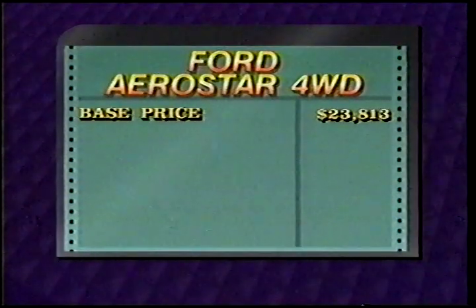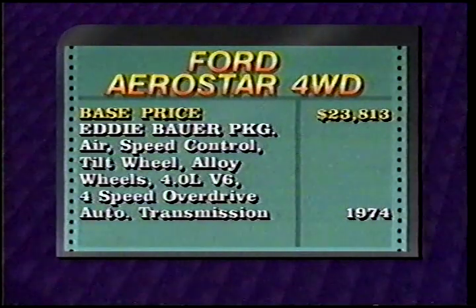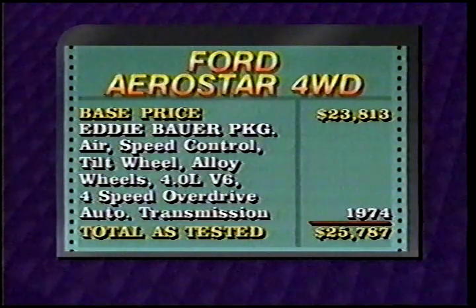The base price for the Aerostar is $23,813. Extras totaling $1,974 took our test model to a total of $25,787.